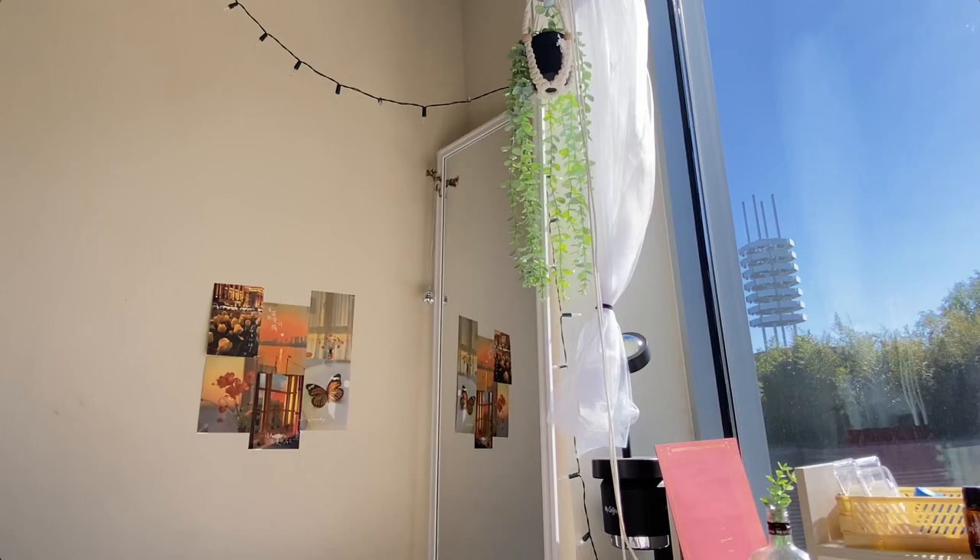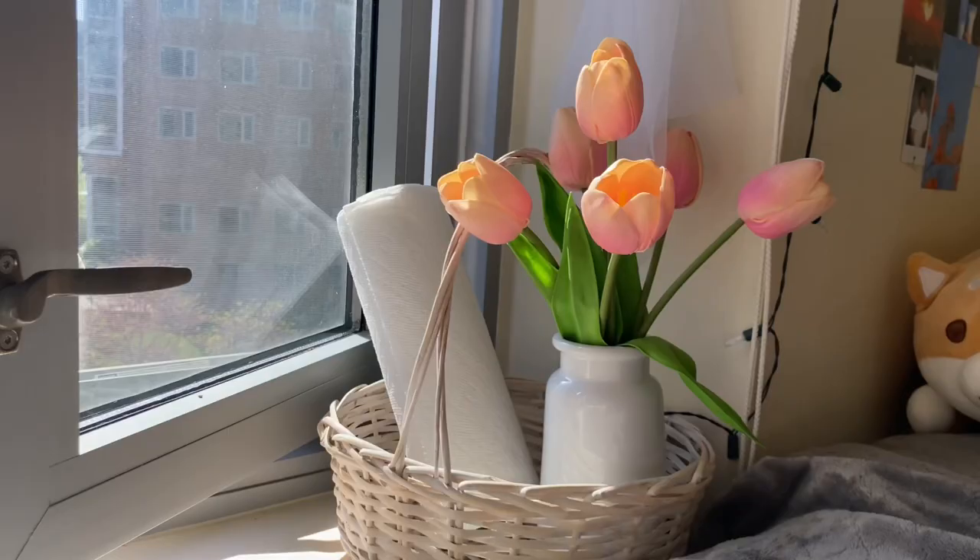Hi guys, welcome back to another video! Today I decided to do a room tour even though I'm literally moving out in like a week. I really wanted to do this because I haven't done a tour of this dorm specifically. I did one last year in my other dorm and it went really well. Since I'm graduating and I'm a senior, this is the last dorm tour I'll ever be able to do. If you guys are going to Stony Brook, you get to see what Tevin Hall looks like — let's get into it.